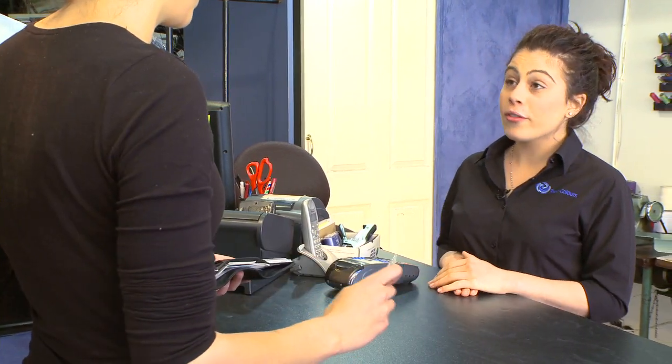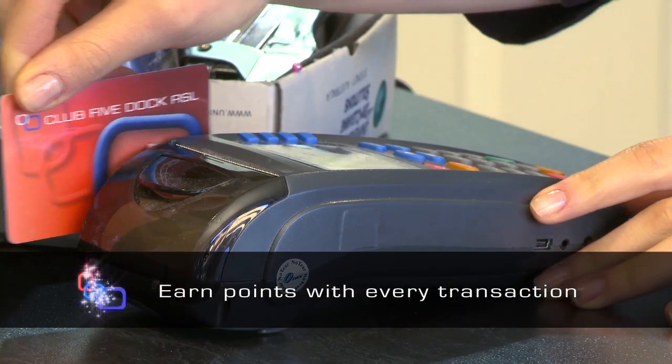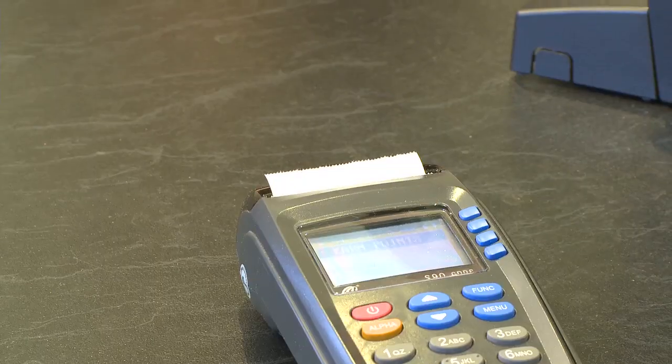Hi, how are you? Are you a member of Club 5 Dock? Did you know that you can actually earn points with this transaction? It's simple and it's easy. If you're one of the 13,000 members of Club 5 Dock RSL, your membership card is all you need.